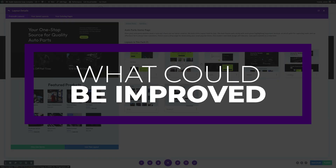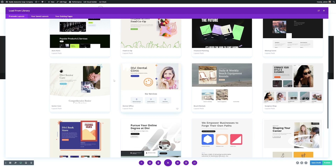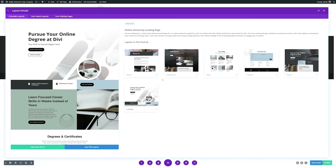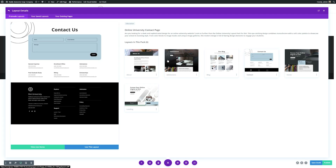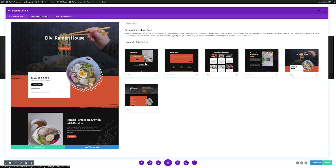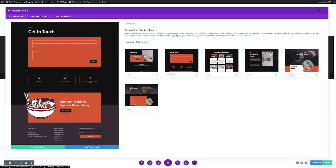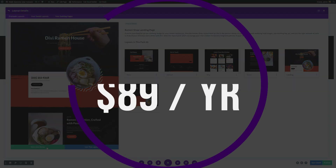One thing that could be improved, though, is that a cache plugin may still be needed. Depending on what you have installed on your site, Divi may need additional performance enhancements, such as a cache plugin like WP Rocket. But Divi is an excellent choice for beginners and seasoned web developers alike. With a lightweight footprint, impressive design features, and the ability to create unlimited looks for your websites, Divi is perfect for just about anyone.